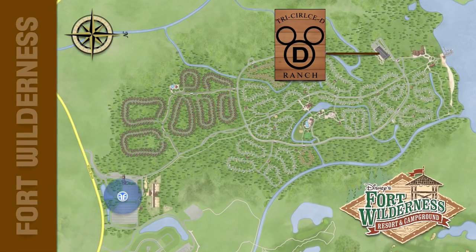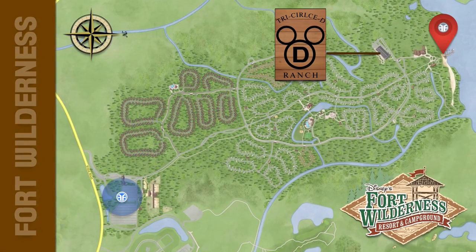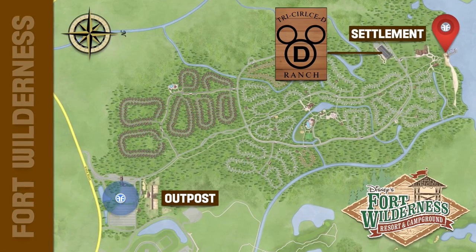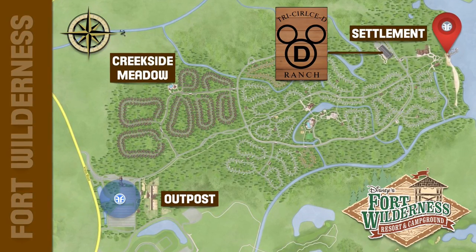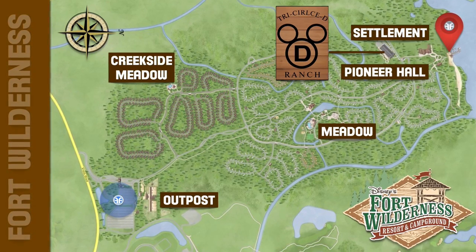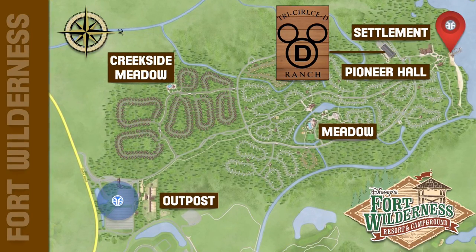Disney's Fort Wilderness Resort and Campground has a few themed areas. They include the Outpost, the Settlement, Creekside Meadow, the Meadow, and Pioneer Hall located at the Settlement. Now let's go check out the Wilderness Swimming Pool located near the Creekside Meadow.